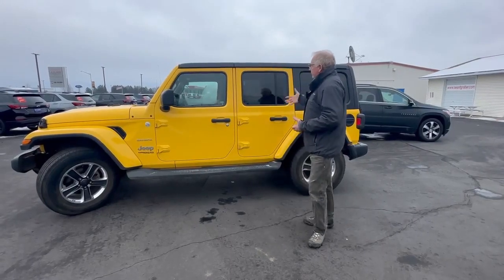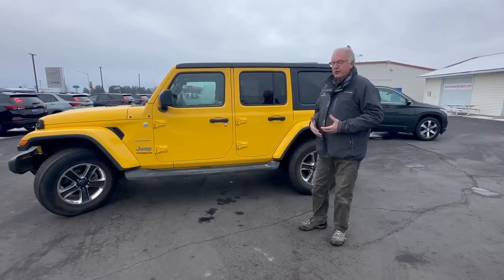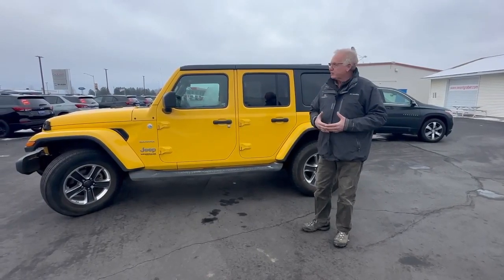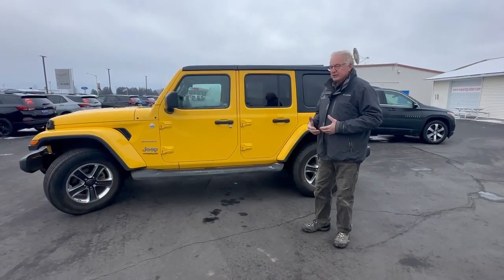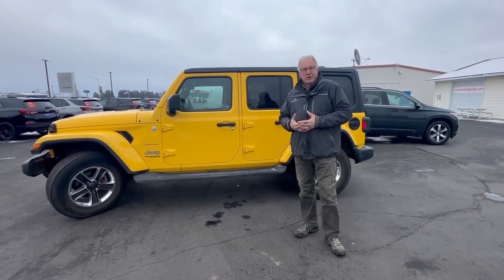And of course, with the Jeep Wrangler, tops are removable, which is really cool. Just the off-road capability of the truck and everything too — it's just really fun to drive. So come on in and check us out, see the legendary Jeep. Thanks. I'm Craig Swankgraver.